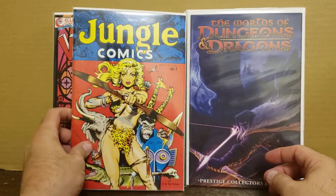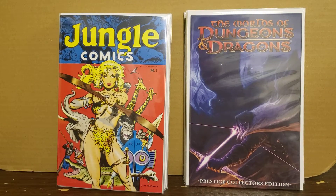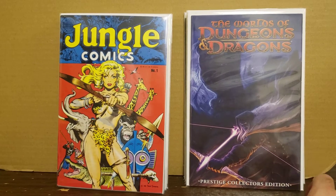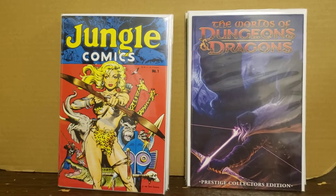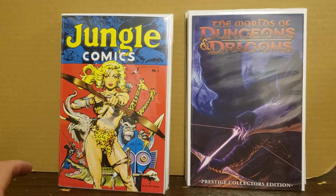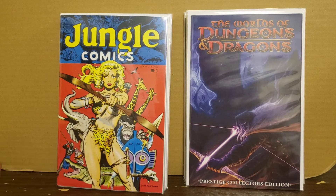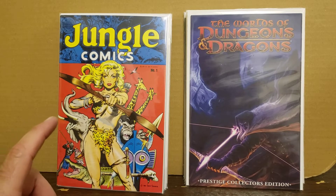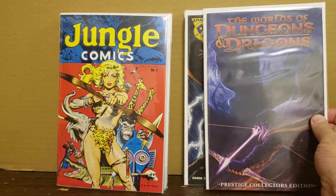Picking up more Dungeons and Dragons whenever I find it. This is a beautiful world - the Dungeons and Dragons character... Drizzt, that's it! In the last video you saw I got issue number two. I picked up his first appearance in issue one of Homeland a while back and showed it in a video. So this is a prestige collector's edition.